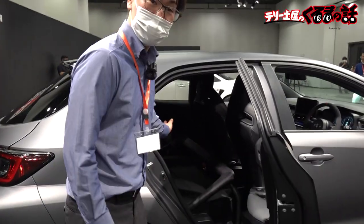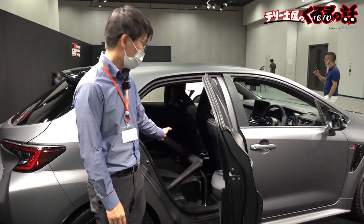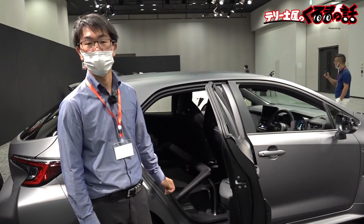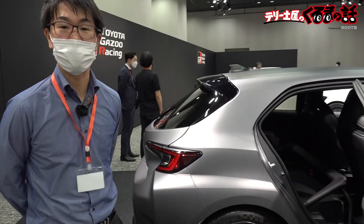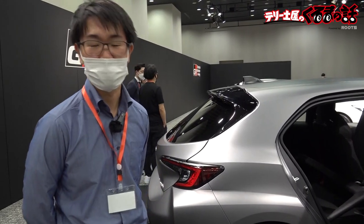走りに磨きがかかっていますし、サスペンションに関してもこのモリゾーエディション限定のものが採用されているということです。リアを開けていただくとリアシートがありません。モリゾーエディションは走りに磨きをかけるためにリアシートを取り払い、ブレースバーを入れることによってボディ剛性の強化をしています。これで30キロの軽量化が実現しているということです。